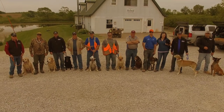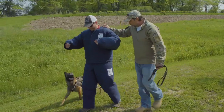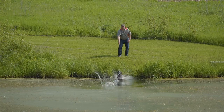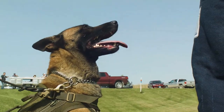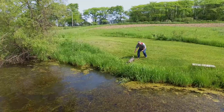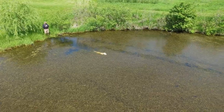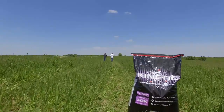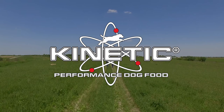For working and sporting dogs, the pros will tell you that regular dog food won't do. Their active dogs need performance nutrition just like yours. That's why they feed Kinetic performance dog food. Each Kinetic formula is made with three animal proteins and no fillers like corn, wheat, or soy. This lets you feed less and still get more energy, faster recovery, and better weight maintenance. If health and performance matter to you, give Kinetic a try. We built it for our dogs, but you'll love it for yours.